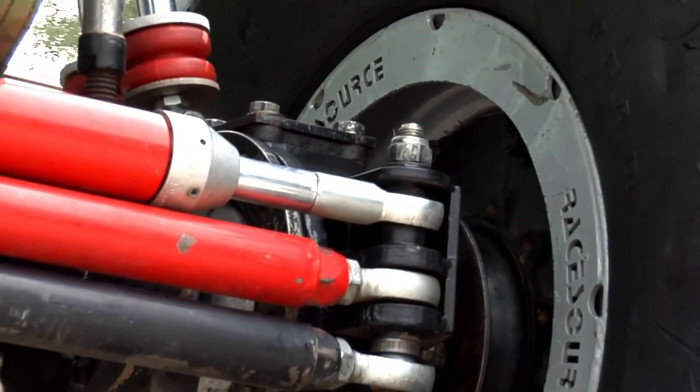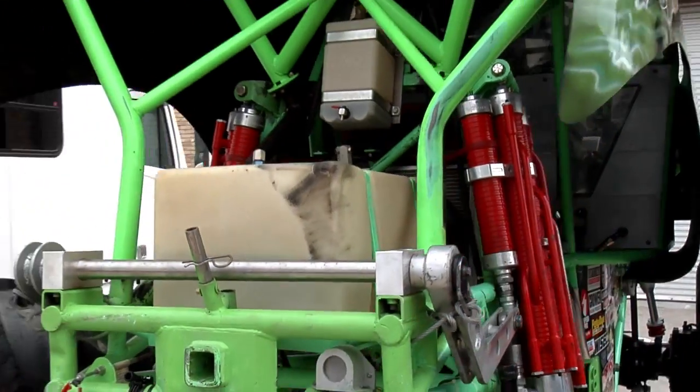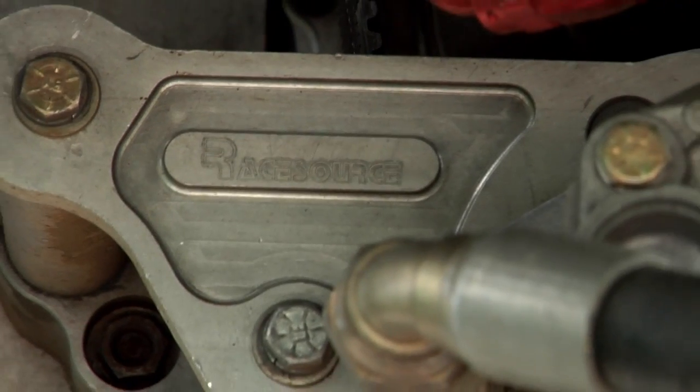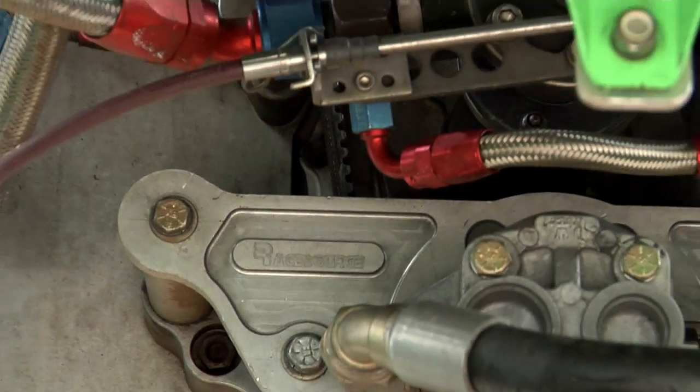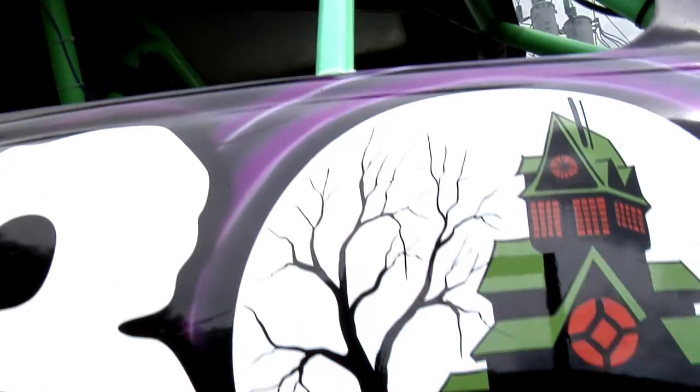Before we started using inventory control, when we were manufacturing shock absorbers and going to package them and assemble them for shipping, we might find that we had 99% of the components, but we'd be missing that 1% — that one part that would prevent us from being able to complete and ship that project.